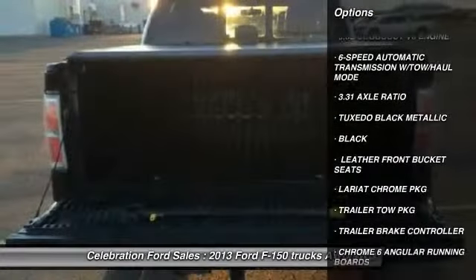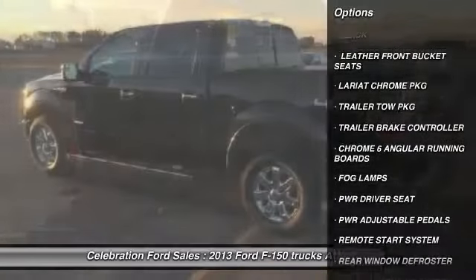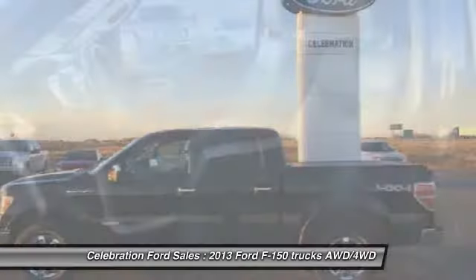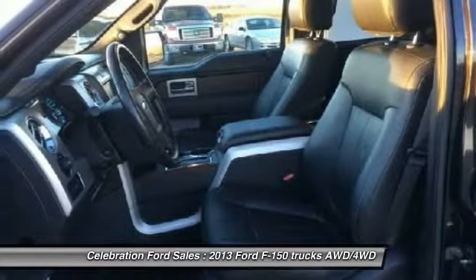Remote engine start, rear window defroster, fog lamps, trailer brake controller, power driver seat, power adjustable pedals, trailer tow package, four-piece floor mat set.